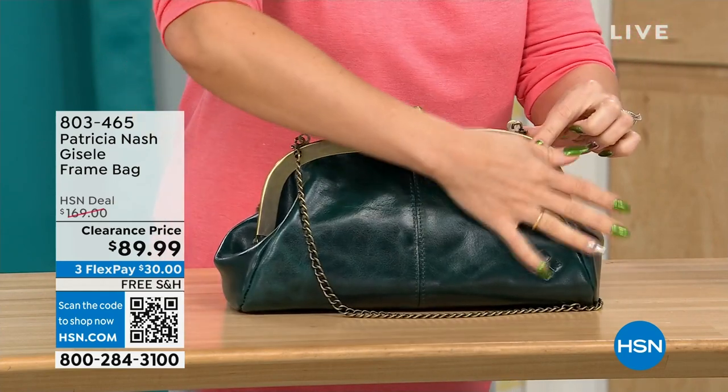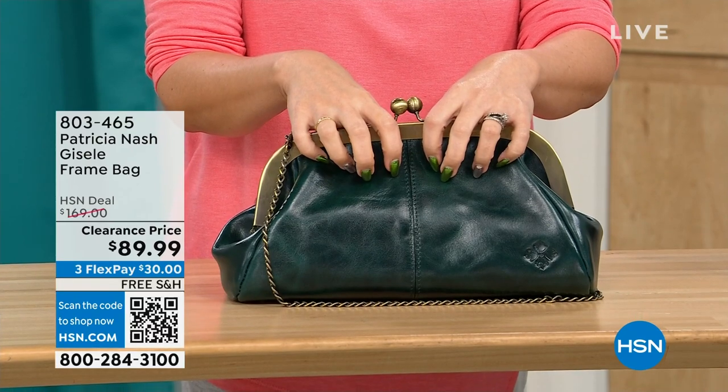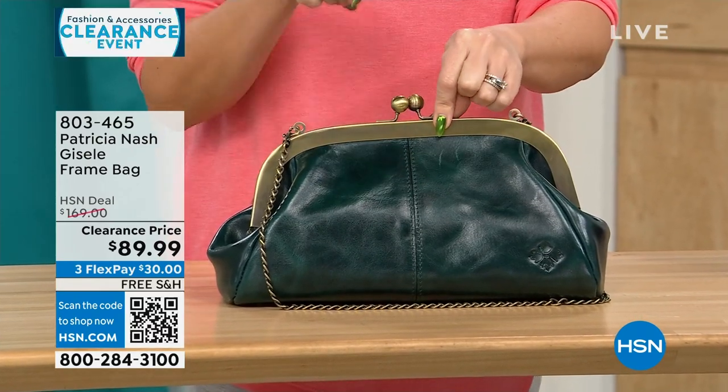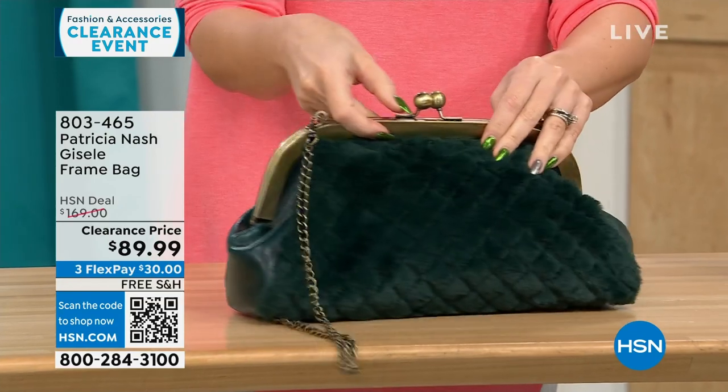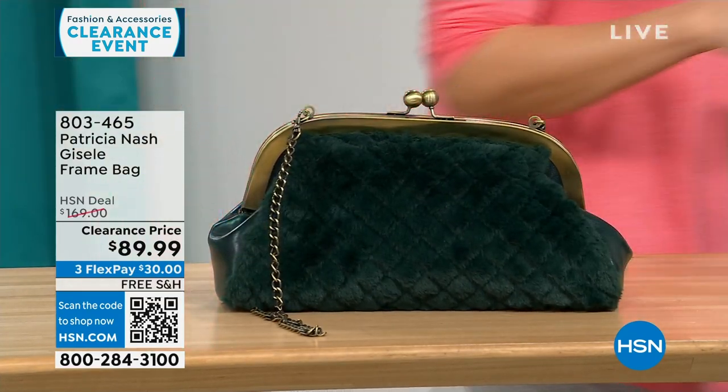On the other side, you get that beautiful, soft, genuine, high-grade leather that we know from Patricia Nash. This is a $169 bag on clearance today, free shipping, and $30 to get it home on a flex pay for 114 people. That's it.